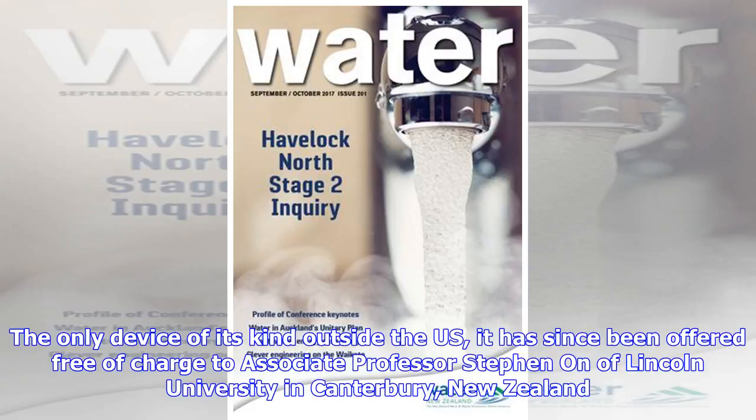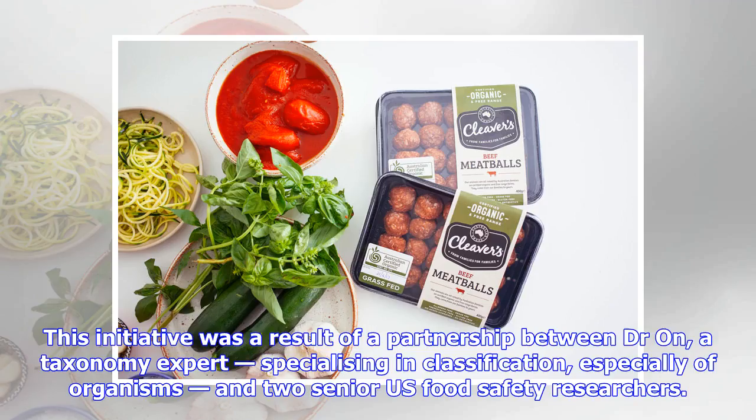The only device of its kind outside the U.S., it has since been offered free of charge to Associate Professor Stephen Ahn of Lincoln University in Canterbury, New Zealand. This initiative was a result of a partnership between Dr. Ahn, a taxonomy expert specializing in classification, especially of organisms, and two senior U.S. food safety researchers.